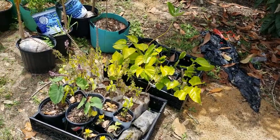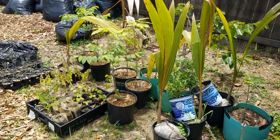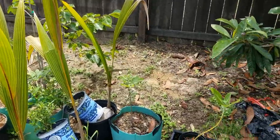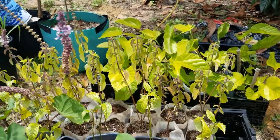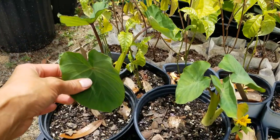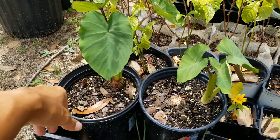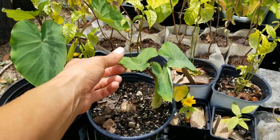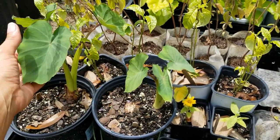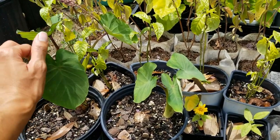Here we have some plants I brought to the farmers market to sell. I didn't really sell very many — probably just sold a basil and a mulberry. Here we have African blue basil. Got some taro — I just took this from the store, put it in the dirt, and here we go. We got some beautiful elephant ears. I'll probably plant these out if no one buys them at the next farmers market.